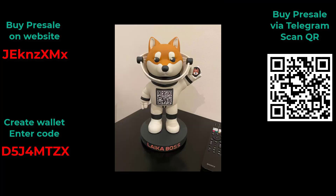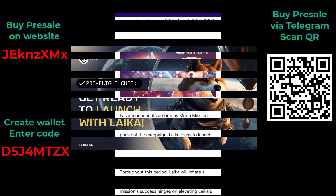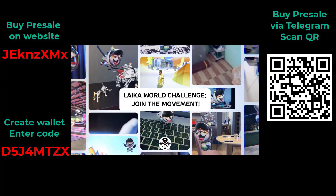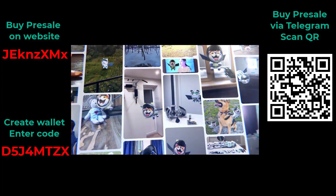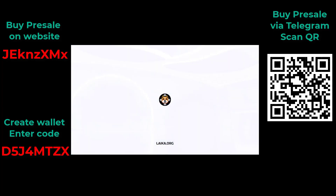The Laika launch into low-orbit event is about to happen and will be live-streamed. Owning Laika ensures long-term value and has the potential for explosive growth. The diverse ecosystem attracts a large number of users, pushing Laika's value even higher.